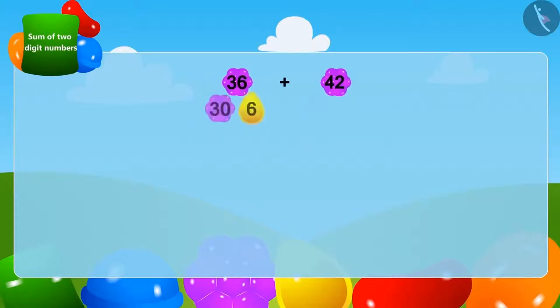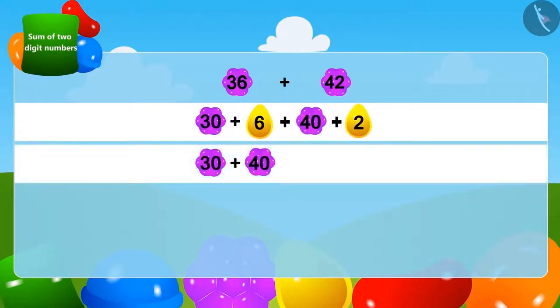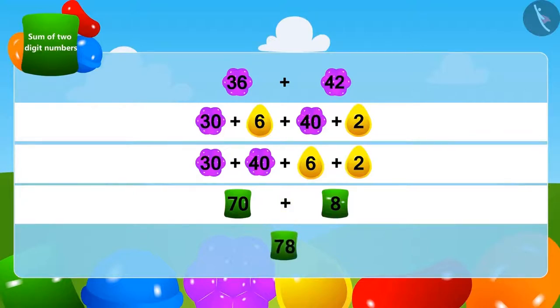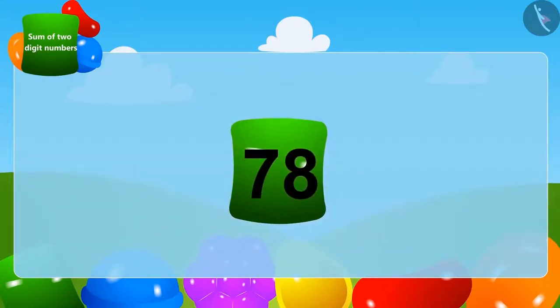We can write 36 by adding 6 to 30, and 42 by adding 2 to 40. We will write the two-digit numbers together and add them: 30 plus 40 gives 70. We will write the one-digit numbers together: add 2 to 6 and we get 8. Lastly, we add 8 to 70 and get 78. Yes, the crow has collected a total of 78 stones.